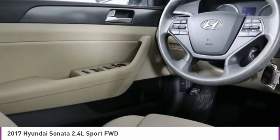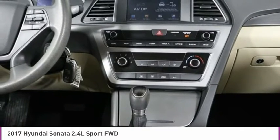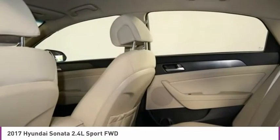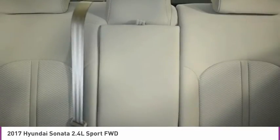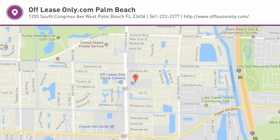Your new ride is just a phone call away. I'm David Greenberg.